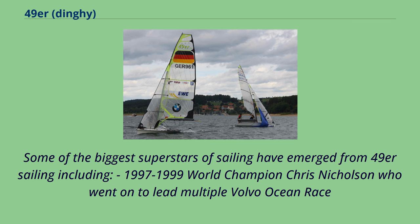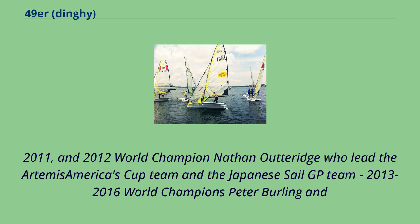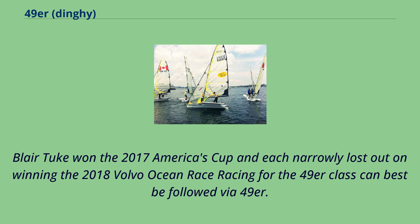Some of the biggest superstars of sailing have emerged from 49er sailing, including 1997–1999 world champion Chris Nicholson, who went on to lead multiple Volvo Ocean Race campaigns; 2002, 2004, and 2010 world champions Iker Martinez de Lizardui and Xabier Fernandez; 2009, 2011, and 2012 world champion Nathan Outeridge, who led the Artemis America's Cup team and the Japanese SailGP team; and 2013–2016 world champions Peter Burling and Blair Tuke, who won the 2017 America's Cup.